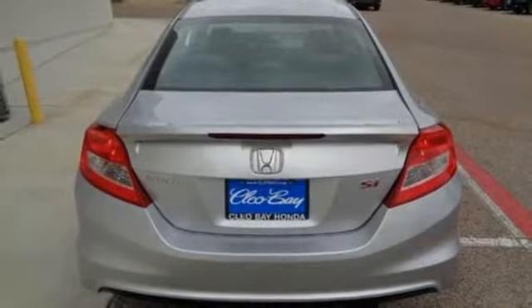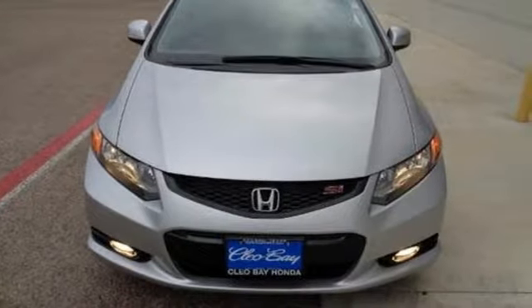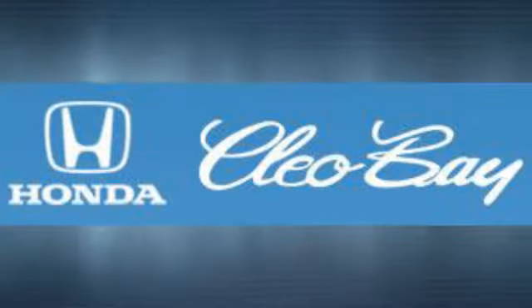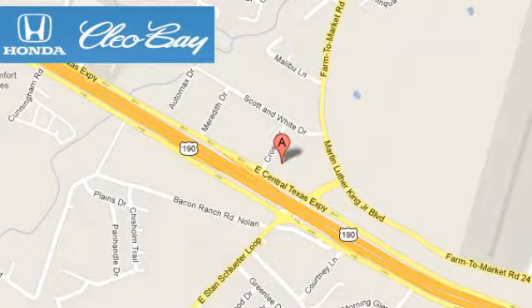Make this affordable Civic yours and come in for a test drive today. Clio Bay Honda is one of the premier Honda dealers. We're conveniently located at 3907 East Sentex Expressway in Killeen, Texas.